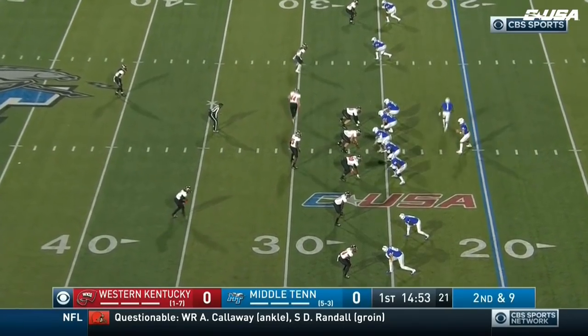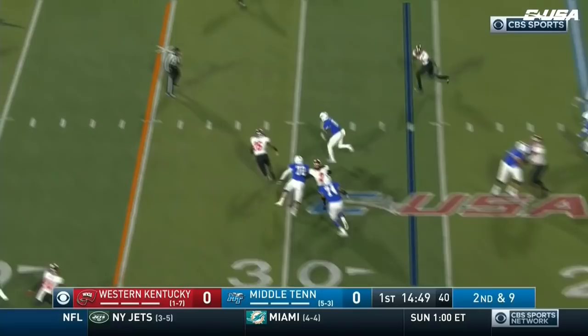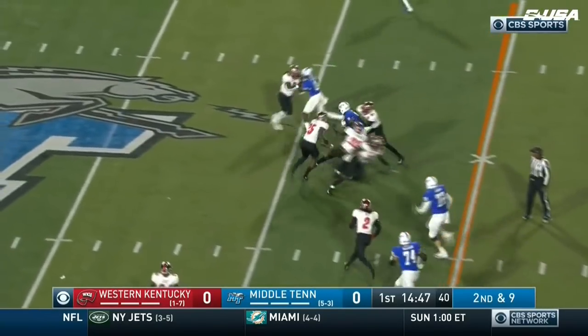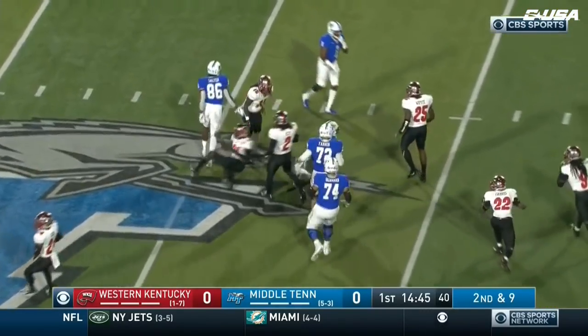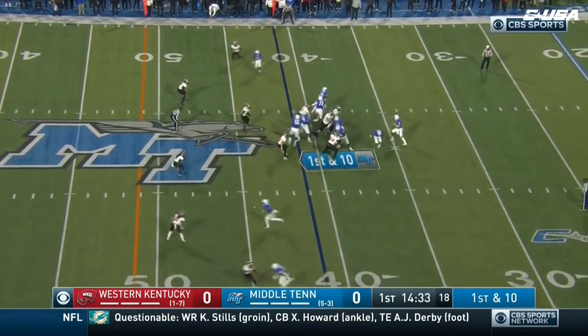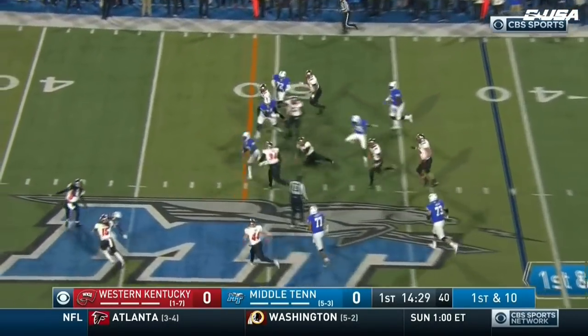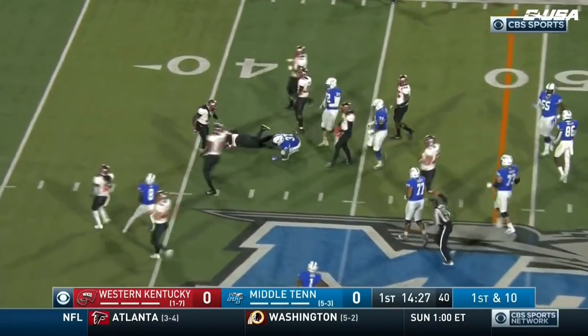Picked up one on first down. Terrell West in motion. Stock still right to Ty Lee. Gets a block. First down, out towards the 41-yard line. Patrick Smith slipped out, brings a tackle. Patrick Smith down to the 45.